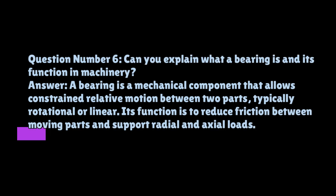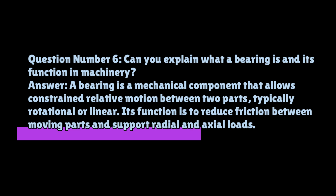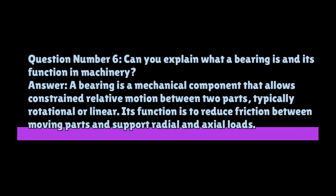Question number six: can you explain what a bearing is and its function in machinery? A bearing is a mechanical component that allows constrained relative motion between two parts, typically rotational or linear. Its function is to reduce friction between moving parts and support radial and axial loads.